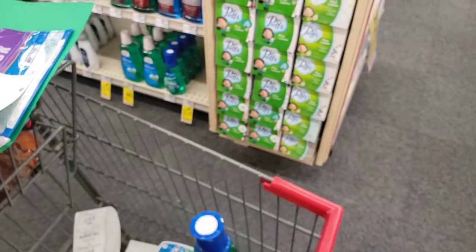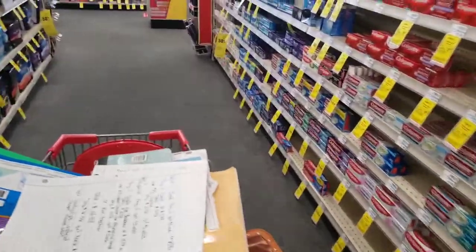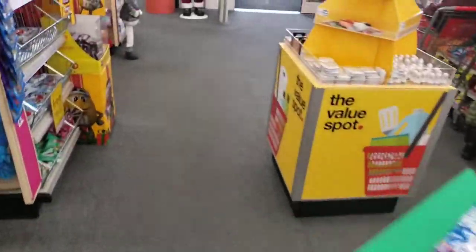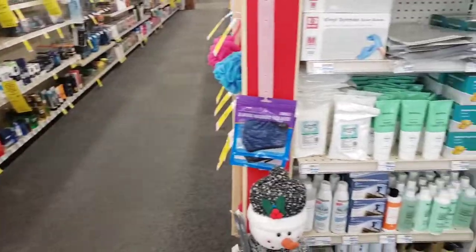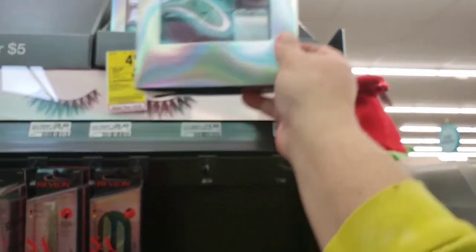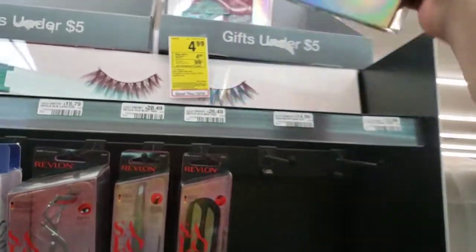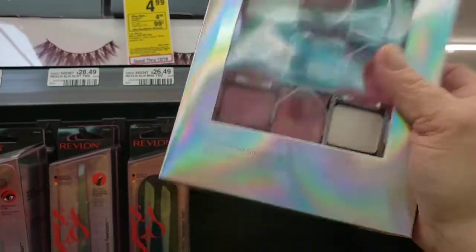I'm going to take the Crest to register first. The reason I'm doing it that way is I want to check if they have the Wet and Wild gift sets — I plan on getting three and using those extra bucks to pay down my out-of-pocket. They only have the Glam Wonderland gift sets, but they do have three. They're priced at $4.99 and you get a four-dollar extra buck back, with a limit of three, so I'll take all three.